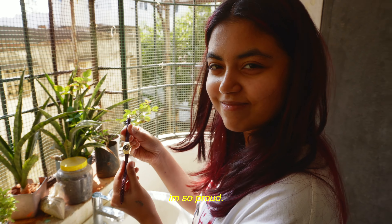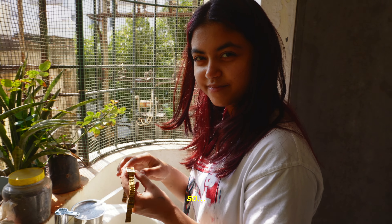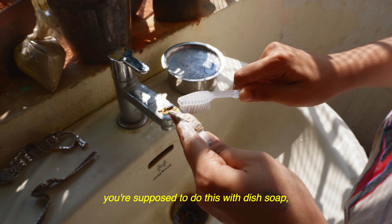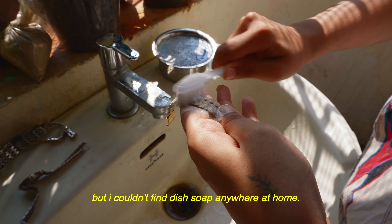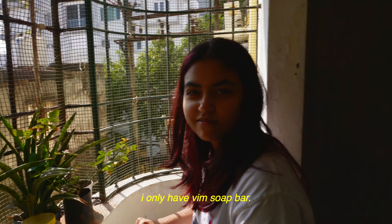Looks nicer! He said that this is beyond saving when it comes to polishing because it's lost a little bit of colour on the sides. So I'm just going to polish it to make it look clean — it has a lot of dirt in it. I was supposed to do this with dish soap, but I couldn't find dish soap anywhere at home. I only have Vim soap bar. So unfortunately this is not the right procedure to do it, but it does the job.